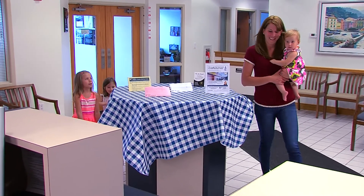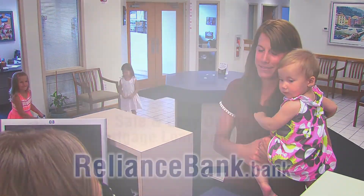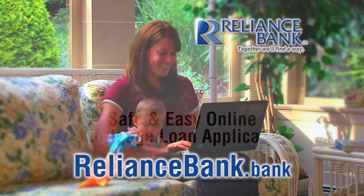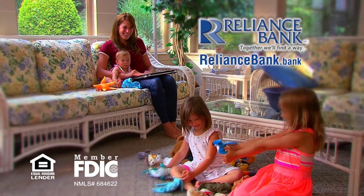Lots of things in life are difficult. Your mortgage loan application doesn't have to be one of them. Apply safely and easily at reliancebank.bank. And done. Reliance Bank — together we'll find a way.